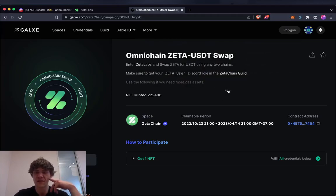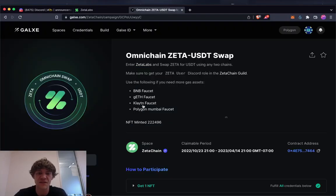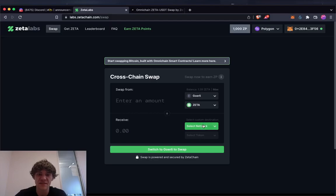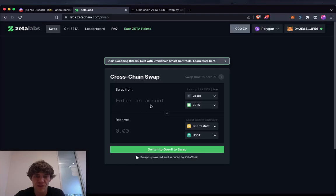Selecting a network to try the Omnichain swap — you have until a deadline to enter Zeta Labs and swap Zeta for USDT using any two chains. Make sure you use the following faucets to get the testnet tokens you need: BNB faucet, Goerli faucet, Polygon Mumbai. I've got some Zeta — swapping Zeta for USDT, sending to the BSC testnet. Let's do 0.39... but the input amount is too small.